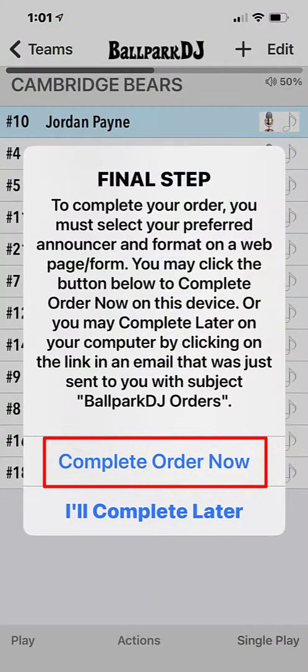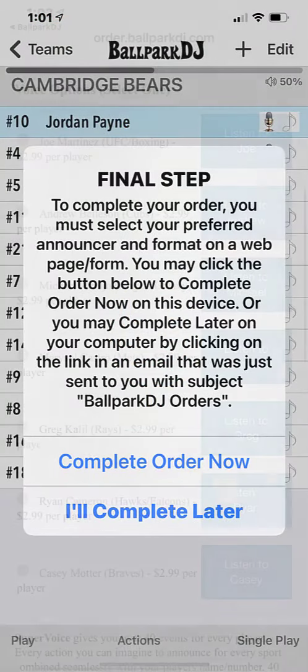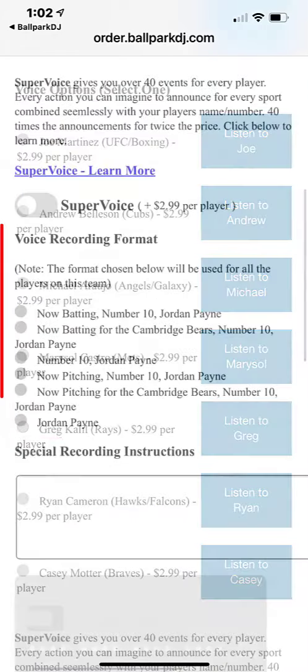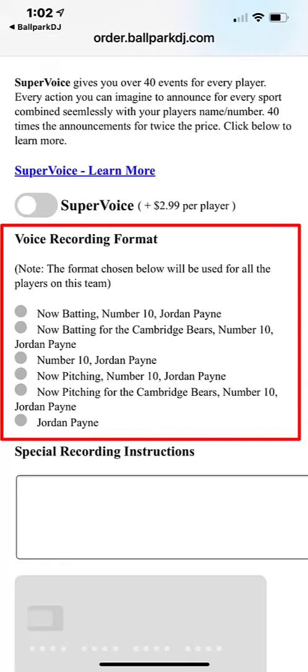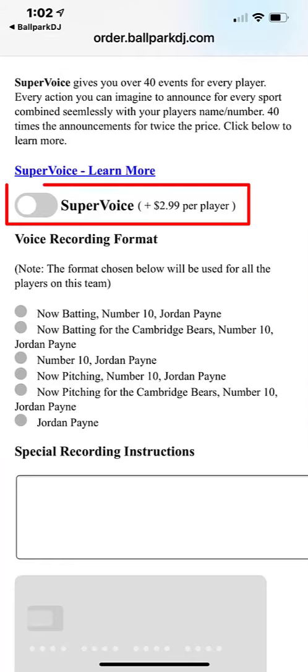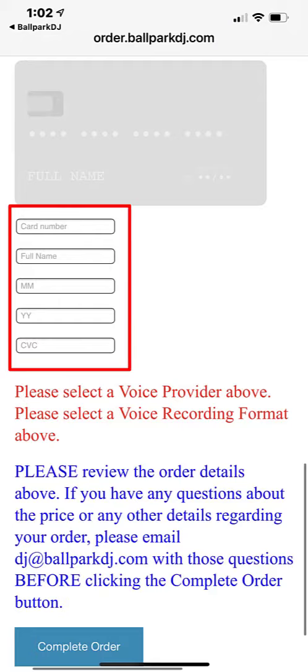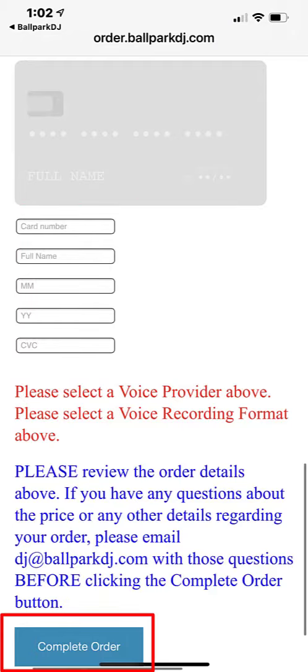You'll then be directed to a web page to complete your order. On this page, you'll choose your announcer and your preferred format and choose whether or not you want to order Super Voice. If you're uncertain of any of these decisions, you can always come back later and repeat the process. Your order is not final until you enter your credit card info and click the Complete Order button.